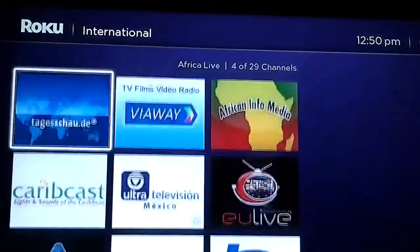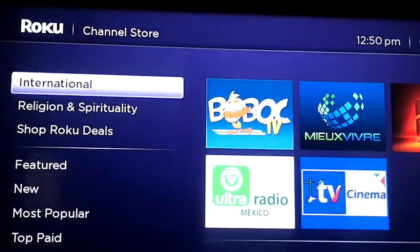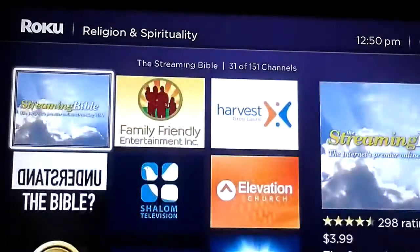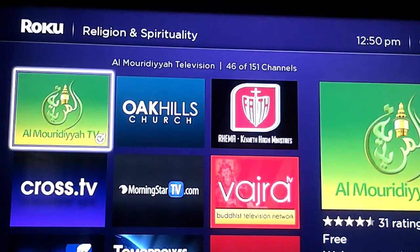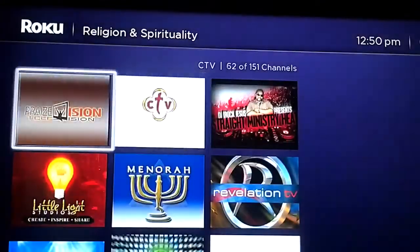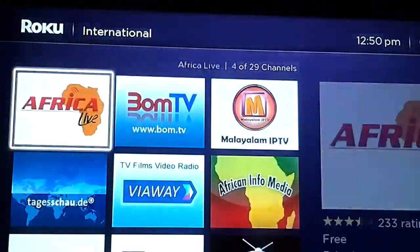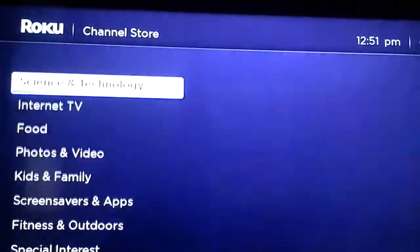You've got your international channels and religion channels — there are a lot of Christian channels like God TV. I think there's one Islamic channel, Al Mordia from Senegal, and I believe there are Jewish channels as well. So those are your religious channels right there.